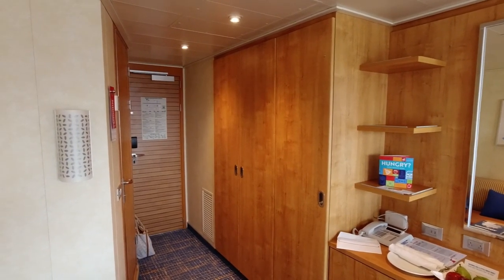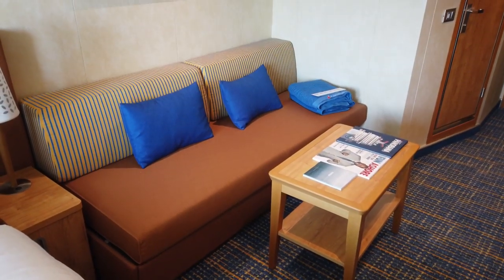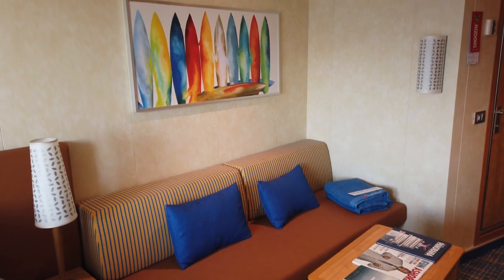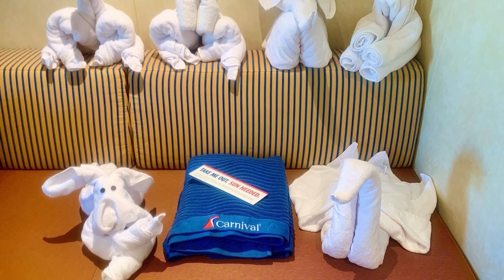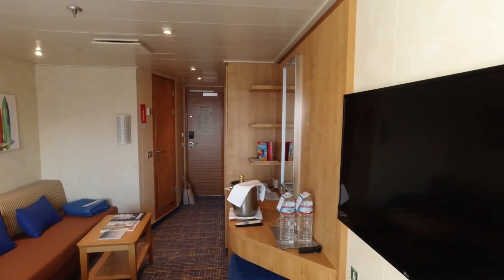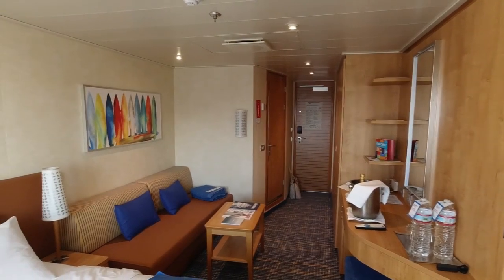Across from the desk was a sofa and coffee table. This became our dumping grounds throughout the trip, as it usually does. Later on in the cruise, it also became home for our towel animal farm. As furniture goes, the sofa was comfortable and was on par with other balcony cabins. Further into the room, there's a flat-screen television mounted to the wall. We never tested out the television, but it was positioned so it could be viewed from either the bed or the sofa.